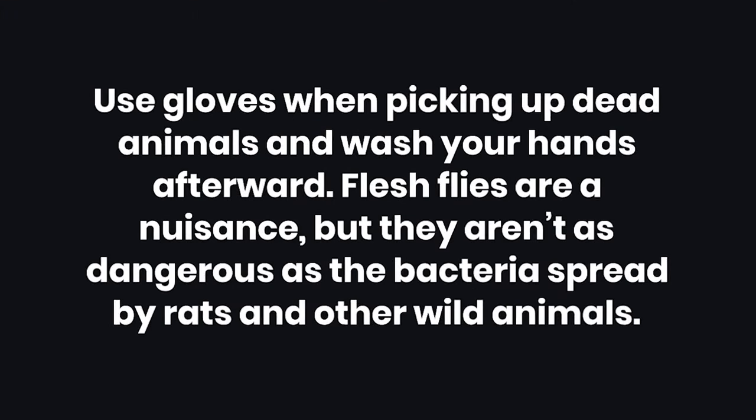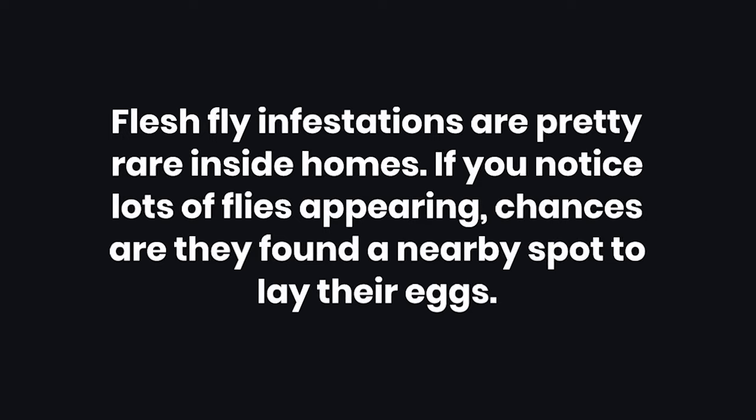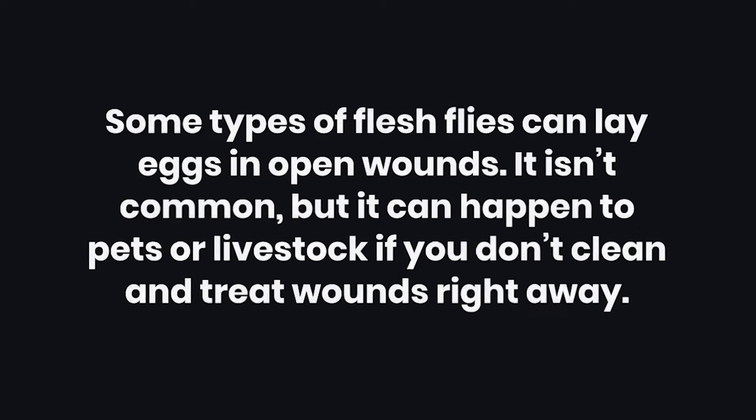Tips. Tip 1: Use gloves when picking up dead animals and wash your hands afterward. Flesh flies are a nuisance, but they aren't as dangerous as the bacteria spread by rats and other wild animals. Tip 2: Flesh fly infestations are pretty rare inside homes. If you notice lots of flies appearing, chances are they found a nearby spot to lay their eggs. Tip 3: Some types of flesh flies can lay eggs in open wounds. It isn't common, but it can happen to pets or livestock if you don't clean and treat wounds right away.